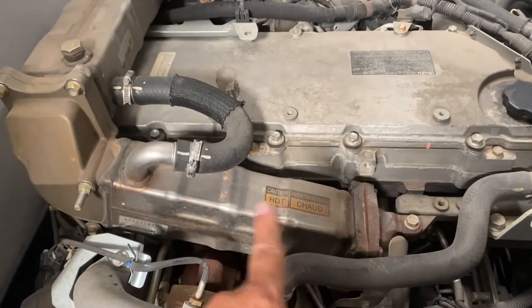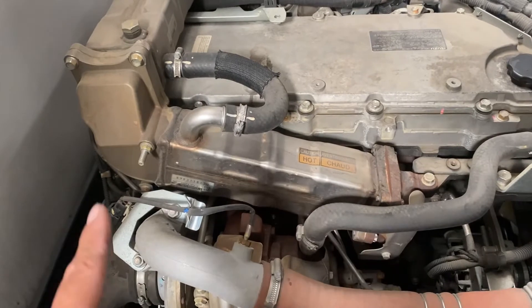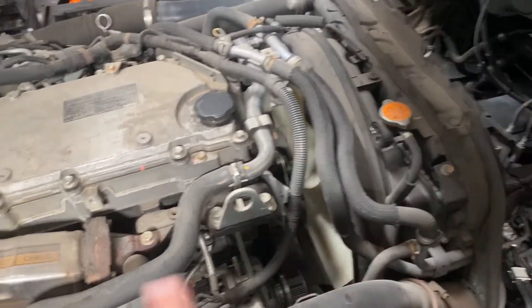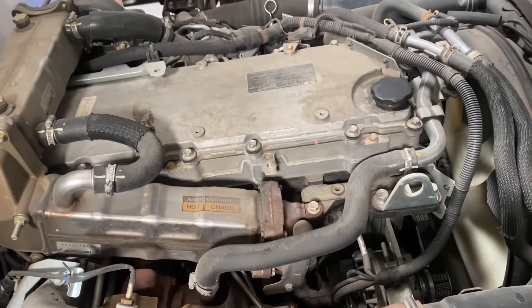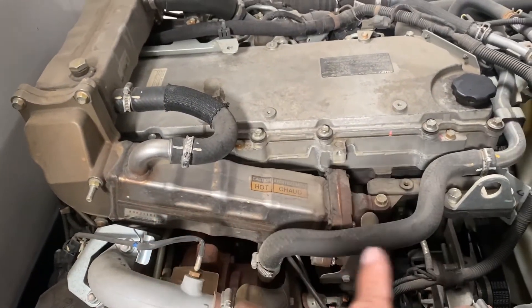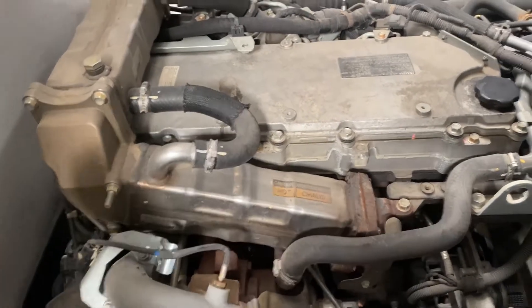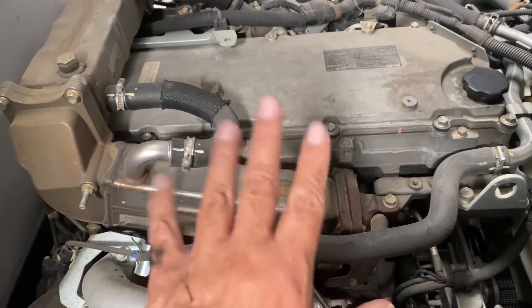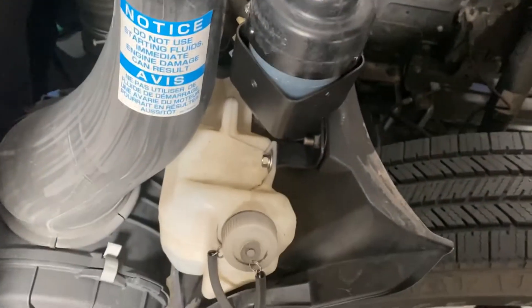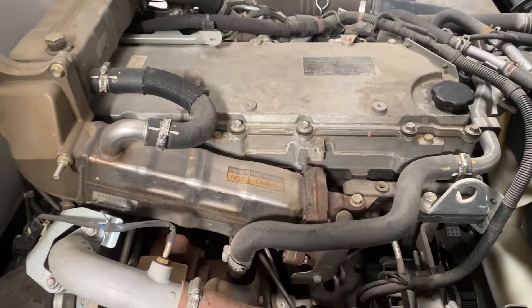The biggest problem with EGR coolers is inexperienced techs introducing air into the system. Pyrometric exhaust temperatures coming out of the manifold or after the turbo get extremely hot. If you do your water pump or radiator work and don't properly burp it, air migrates through the coolant lines. When that air hits the EGR cooler where gases exceed a thousand degrees, the air expands and pressurizes the cooling system — you think you have a head gasket problem or a cracked cooler, but it's just air.